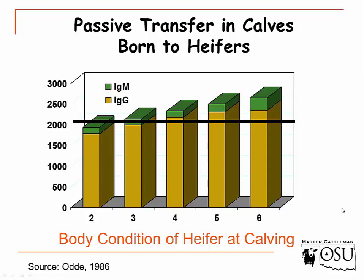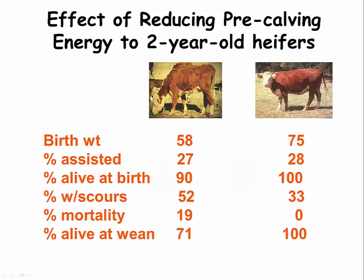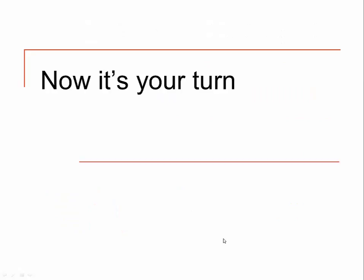This body condition score cow is a 2 or 3 versus what is probably more accurately a 7 or 8 in this picture. The biggest takeaway from this slide: if we have a cow in poor nutrition and a low body condition score, the percent of calves alive at weaning is only 71% versus 100%. We don't have those calves available to sell because that cow is in poor body condition — and that affects our checkbook and can be very expensive.